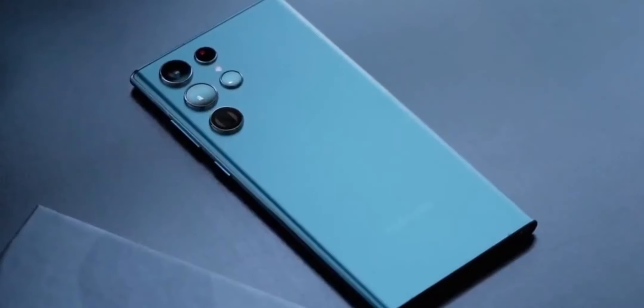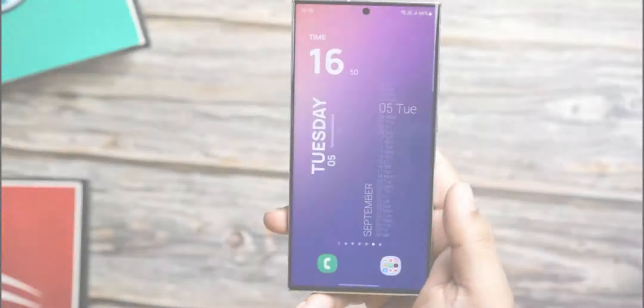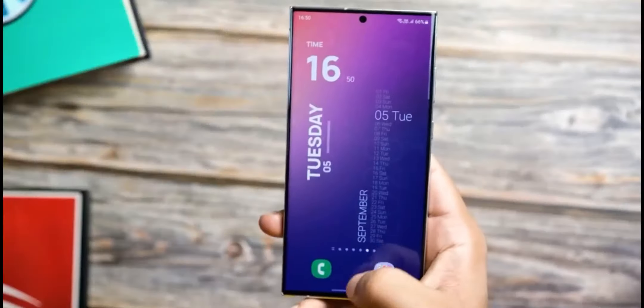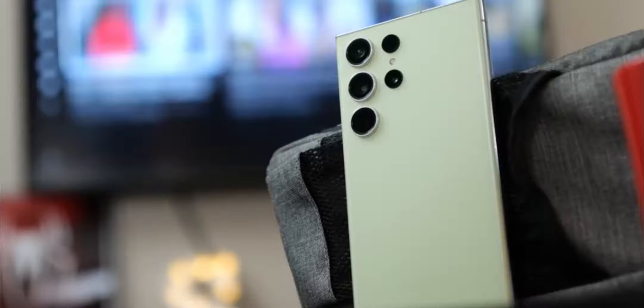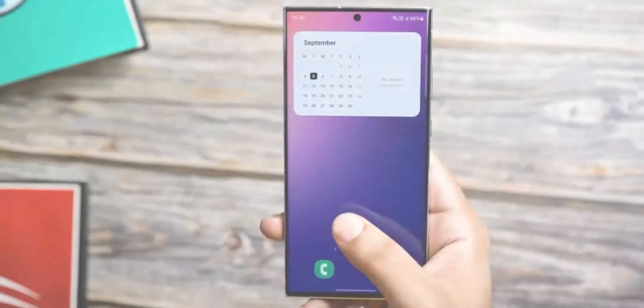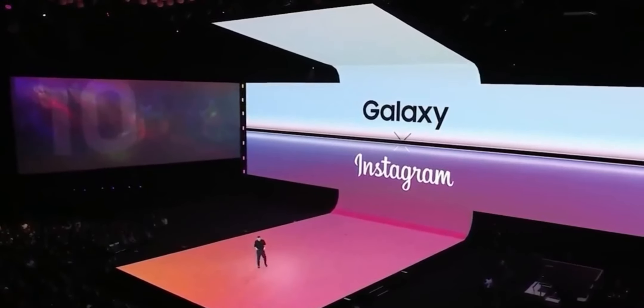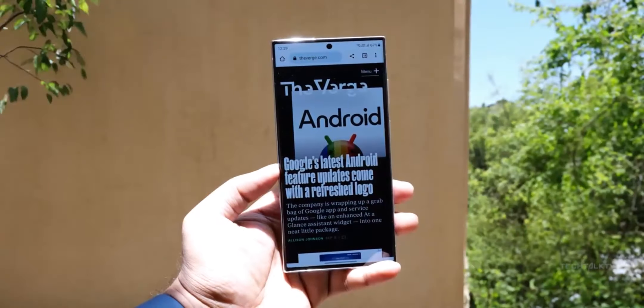The anticipation for the Samsung Galaxy S25 Ultra is already building, with enthusiasts eagerly awaiting the next flagship from Samsung. While specific details about the device are still scarce, there are several areas where we can anticipate improvements and new features based on Samsung's previous releases and industry trends.